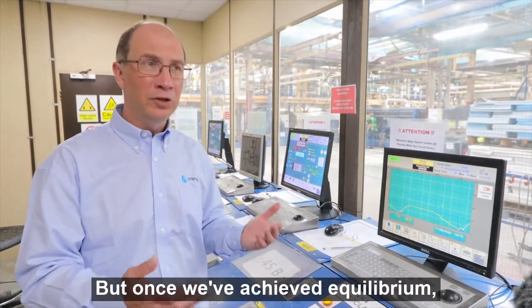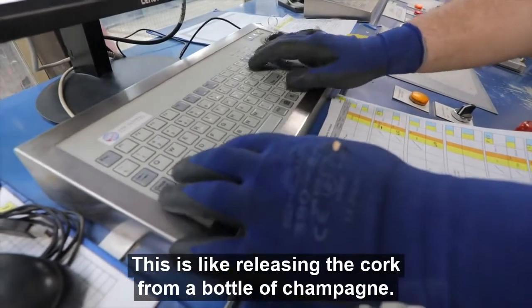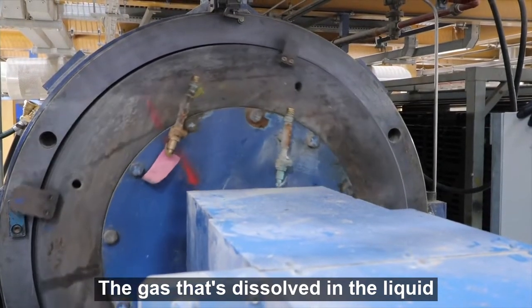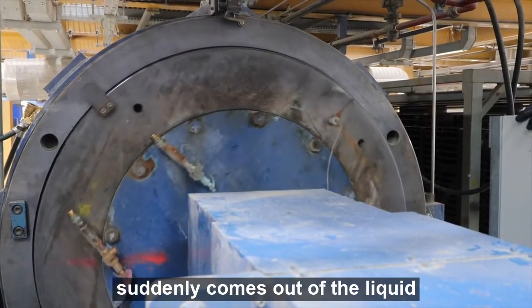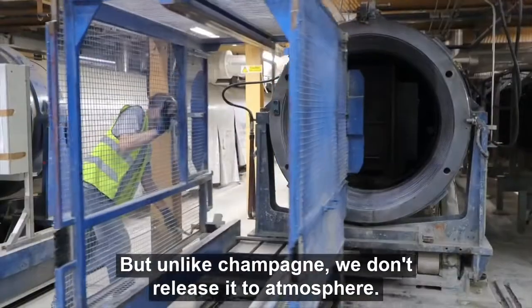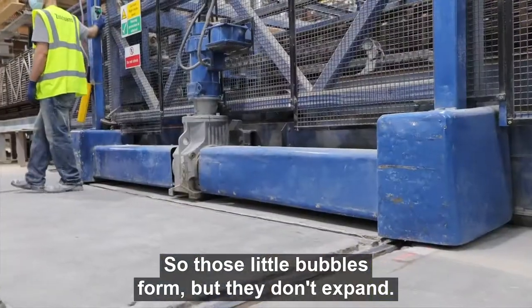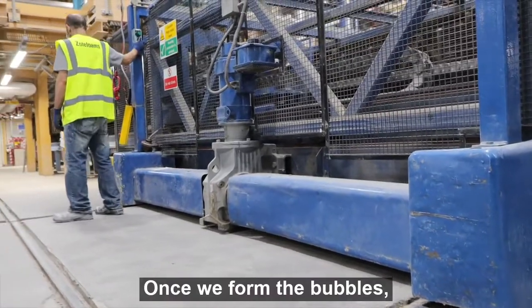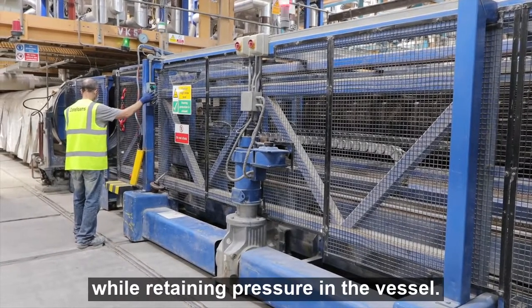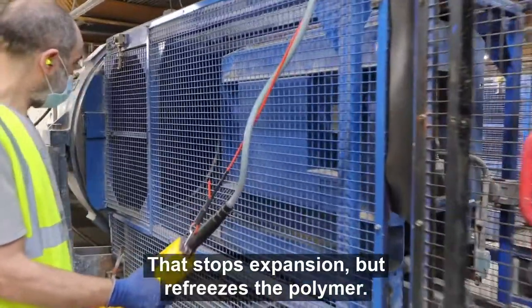Once we've achieved equilibrium, we then rapidly depressurize. This is like releasing the cork from a bottle of champagne — the gas that's dissolved in the liquid suddenly comes out and forms little gas bubbles. But unlike champagne, we don't release it to atmosphere; we release it partially above atmosphere so those little bubbles form but don't expand. We then cool the vessel down while retaining pressure, which stops expansion but refreezes the polymer.